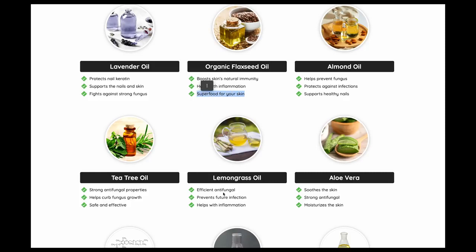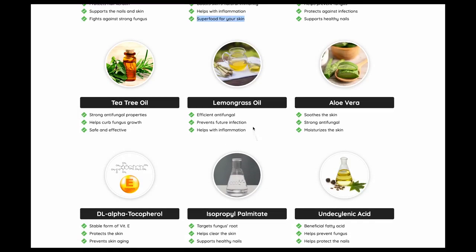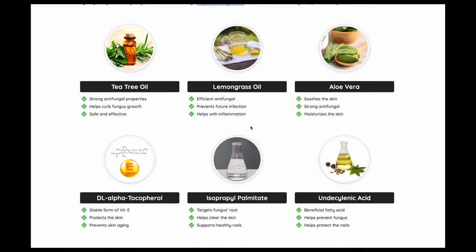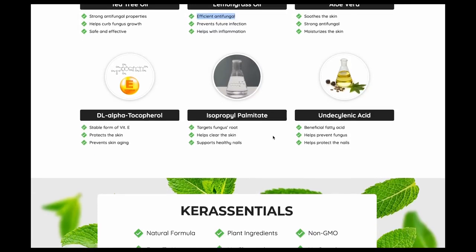Other benefits of Care Essentials include curing fungal infections in the nails and skin. Due to brittle nails, people have to face inflammation problems. Thus, this kind of irritation can be decreased by using Care Essentials. It also enhances the suppleness and moisture of the skin, and much more.